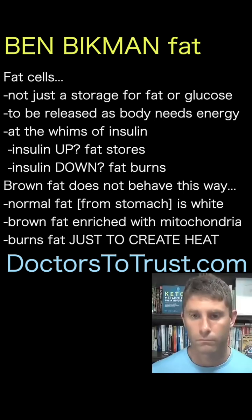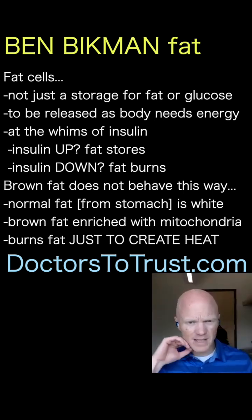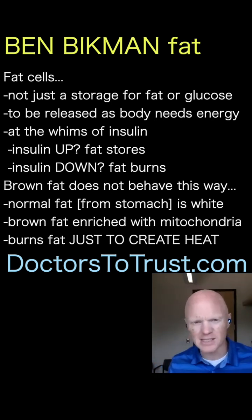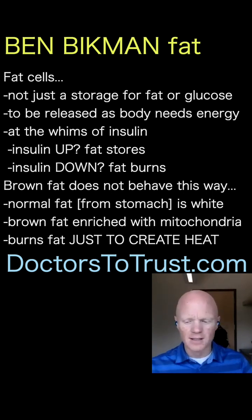Brown fat is much more enriched with mitochondria. And so these brown fat cells are involved in breaking down nutrients and burning energy — but not because the cell needs the energy. In other words, it's not because the person is exercising a lot that the brown fat cells are burning through so much fat and glucose.